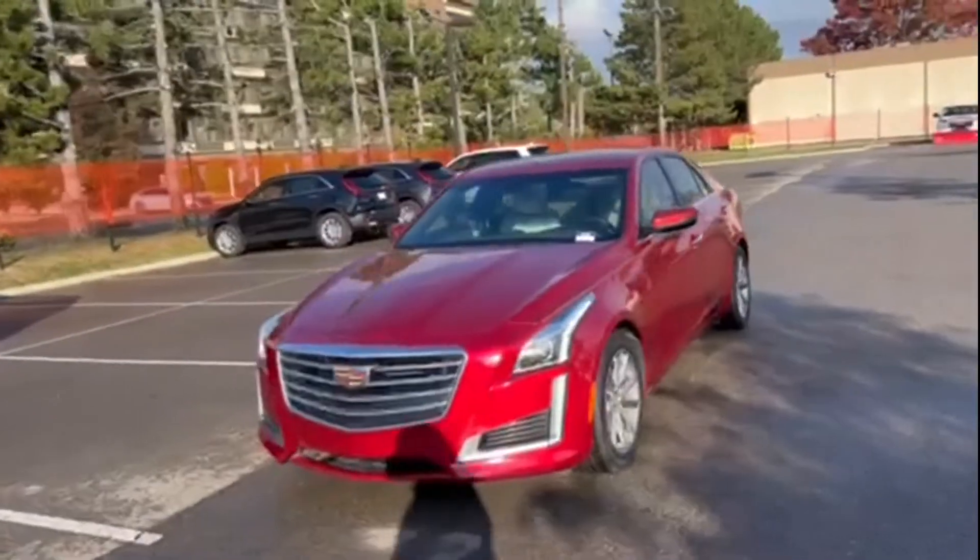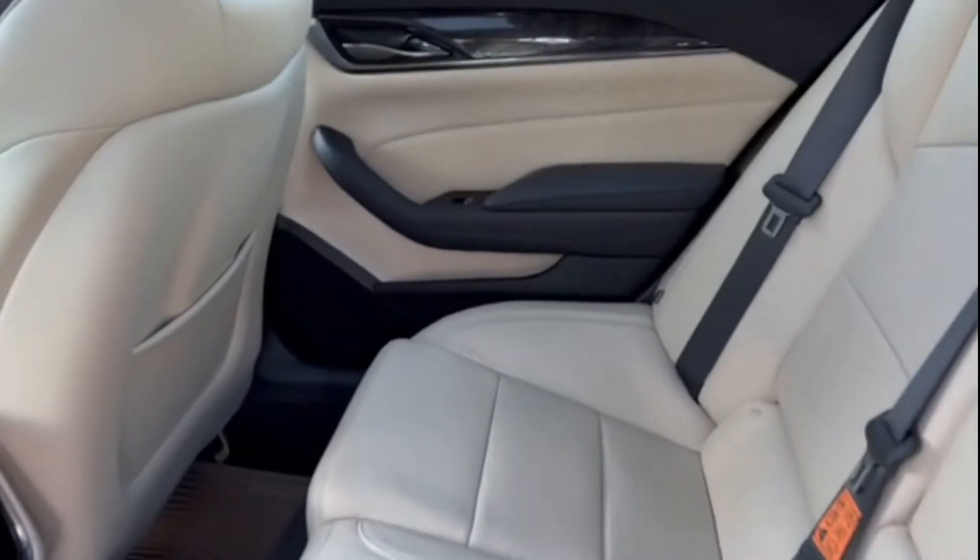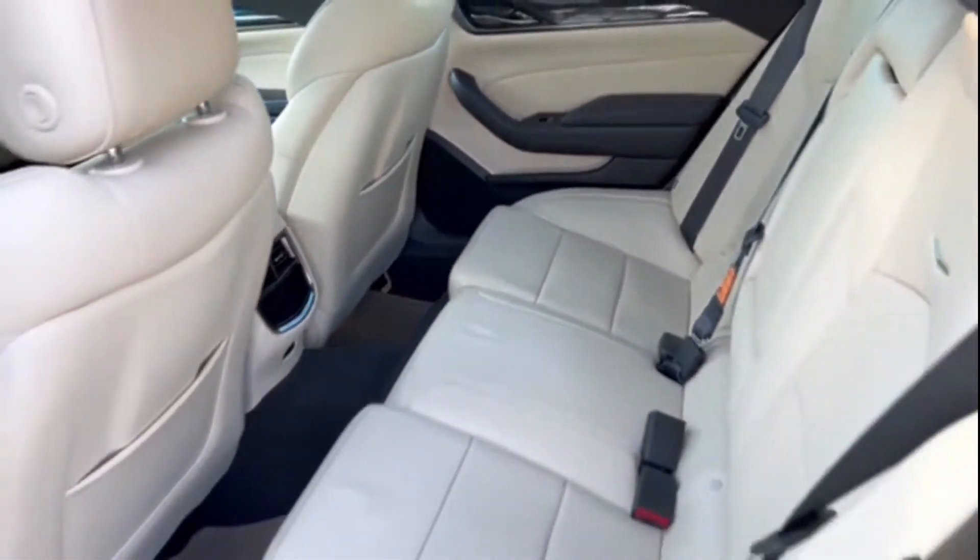Wi-fi hotspot, satellite radio, navigation, premium sound system, multi-zone air conditioning, and blind spot monitor.